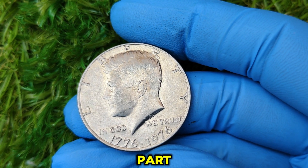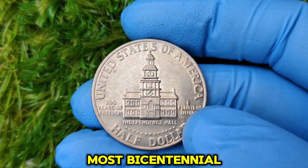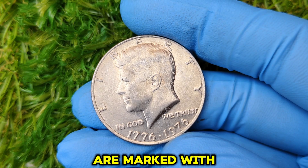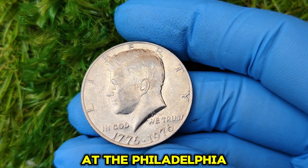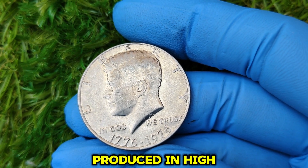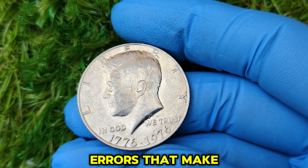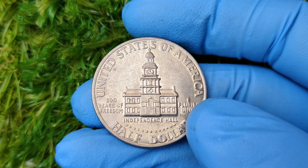Most bicentennial Kennedy half dollars were struck at the Denver (D) and San Francisco (S) Mints, and their coins are marked with either a D or an S. But coins struck at the Philadelphia Mint have no mint mark at all. While the no-mint mark coins were produced in high numbers, only a handful were struck with extraordinary quality or unique minting errors that make them stand out — and it's these rare examples that collectors are going crazy over.